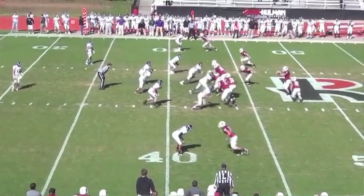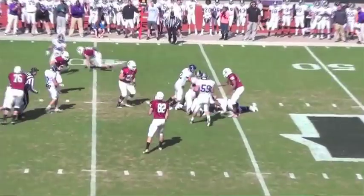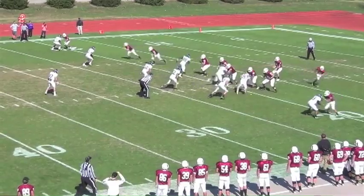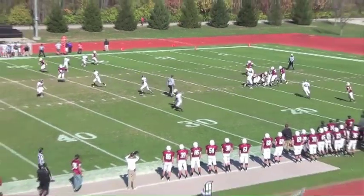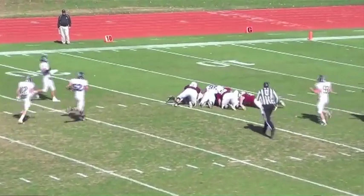We're going to start you off with some defense. Gang tackling was a theme — see four Jacket defenders bring down the running back. Later on in the first quarter, you'll see good coverage with Greg Pickett getting his hands on the quarterback. Jomie Scott and Pat McDonald also chipping in for the sack there.